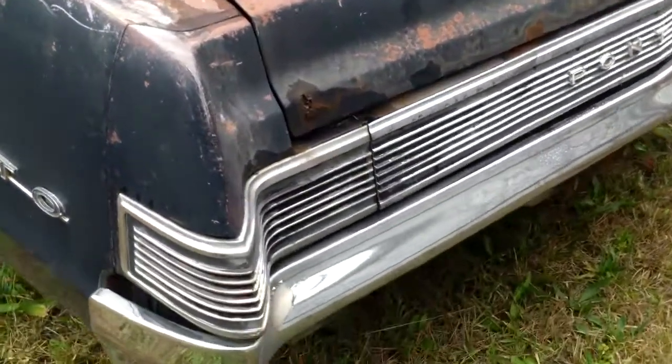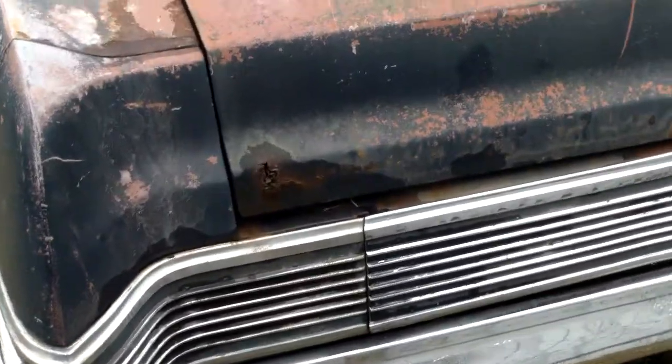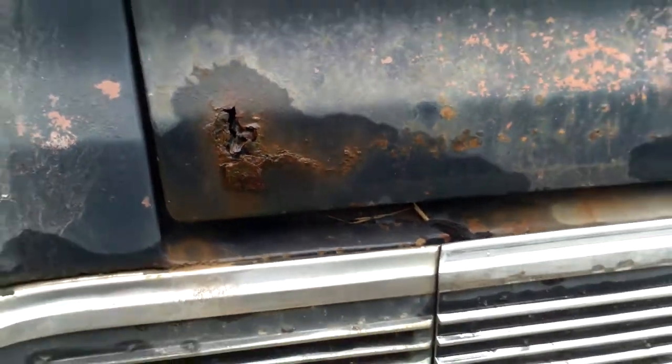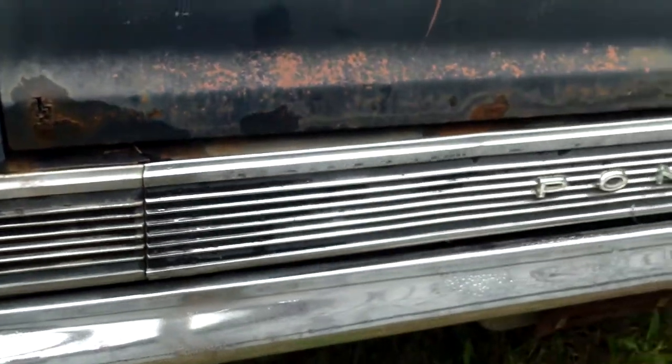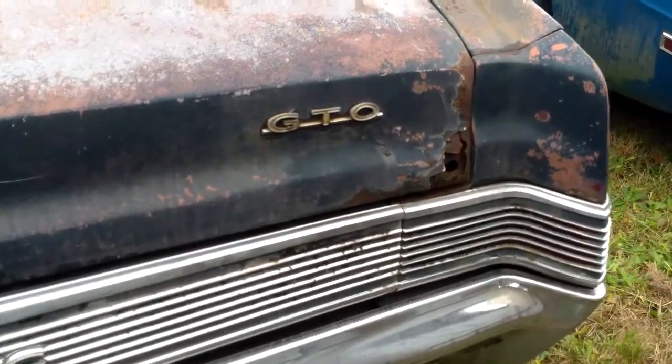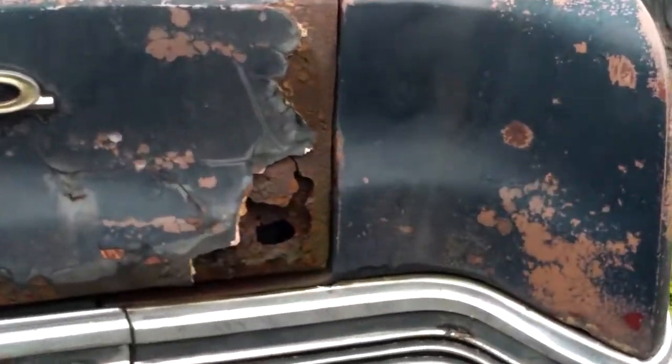Here's the rear end. There's a little bit of rust right here with a hole that's right on the trunk, and then there's the same thing on this side on the right rear.